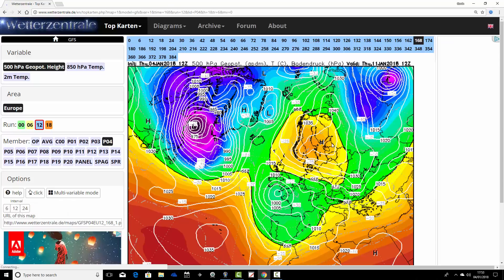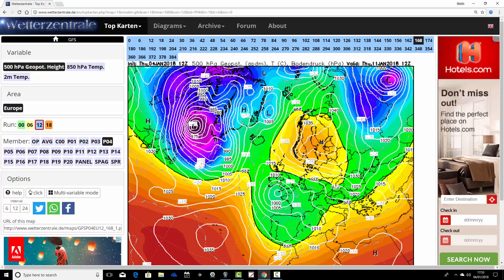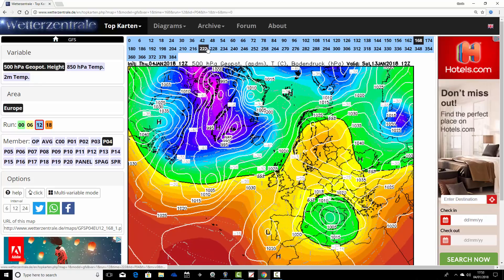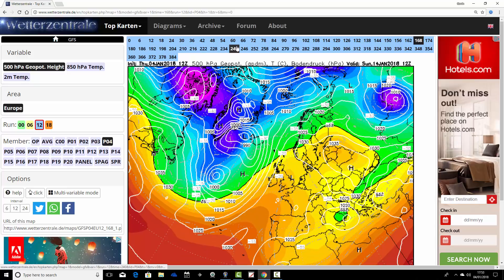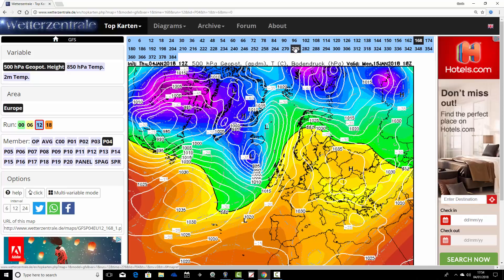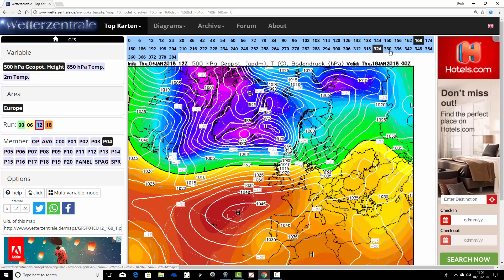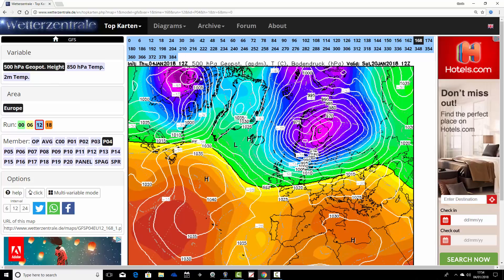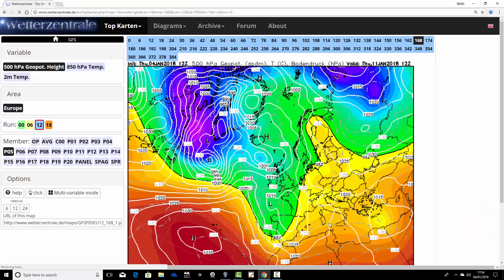Ensemble member number four: high pressure is dominating across Scandinavia in a week's time. The winds are coming in from the east and they're cold easterly winds as well. It looks like it turns dry, frosty and cold running up to the middle part of January. Then the Atlantic breaks through and we go into a mild zonal episode before possibly pulling down some colder air from the north.